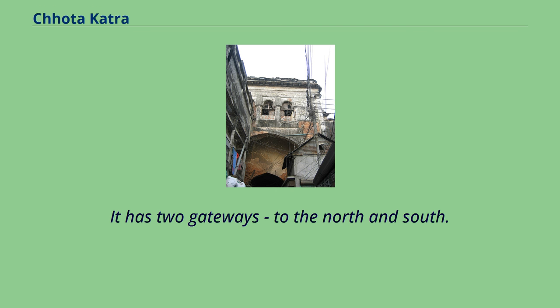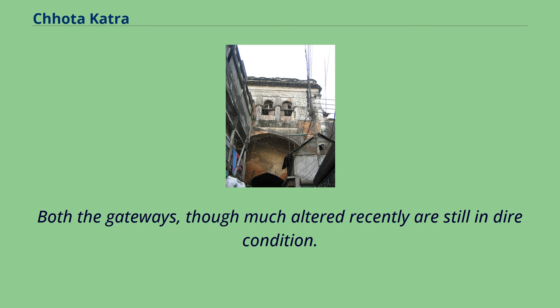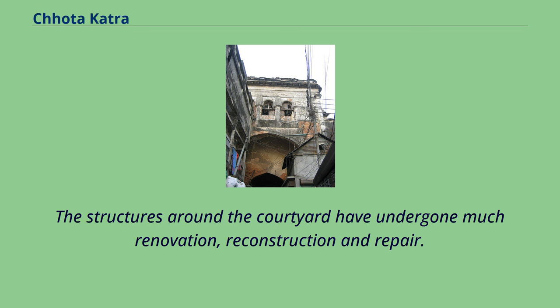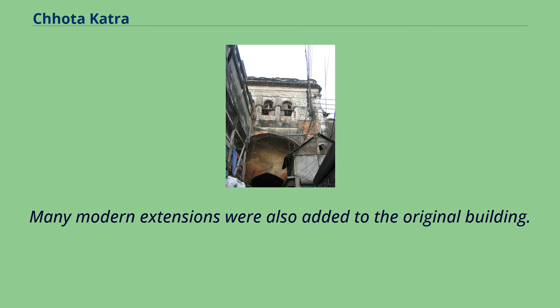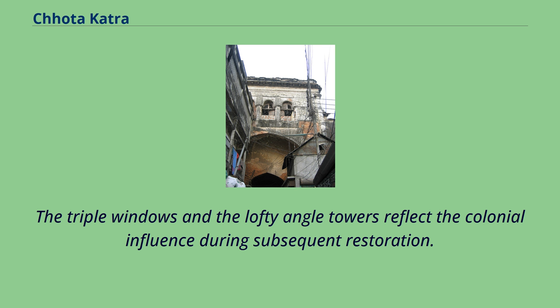It has two gateways, to the north and south, with the southern one being the main entrance. Both gateways, though much altered recently, are still in dire condition. There are also two octagonal towers at the two outer corners of the south wall. The structures around the courtyard have undergone much renovation, reconstruction, and repair. Many modern extensions were added to the original building, and the three-storied gateway on the river side has assumed colonial features, with triple windows and lofty angle towers reflecting colonial influence during subsequent restoration.